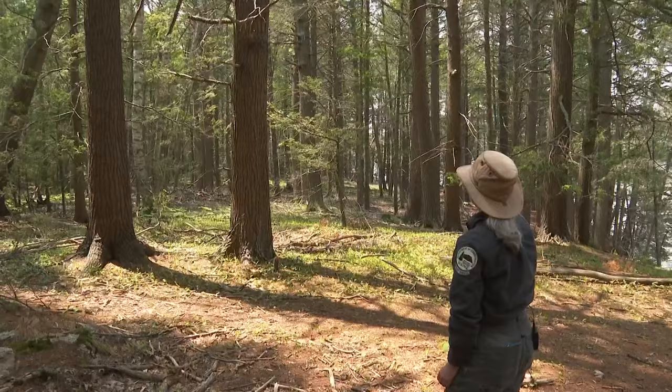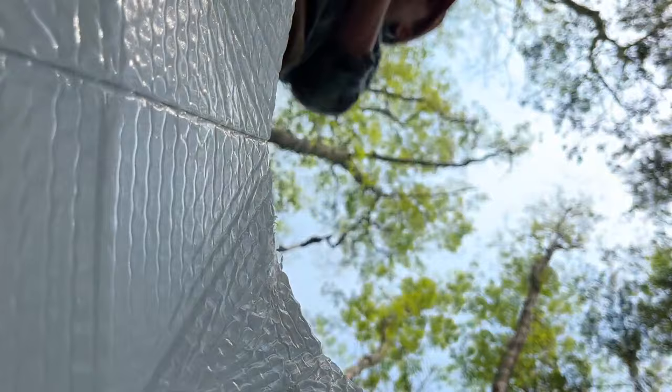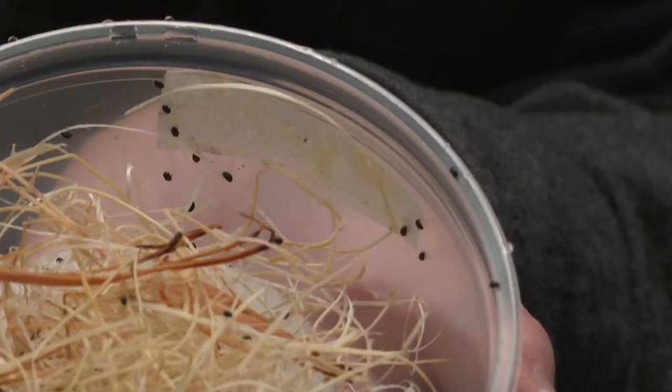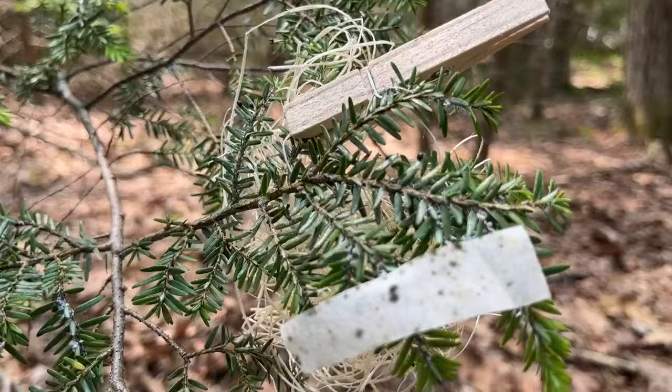The adelgid has been here for quite a while. Biologists have brought in a mercenary from the same country. The Sasajiscymnus tsugae beetle does two things: eat invasive adelgids — you can see they're out crawling around looking for food — and mate.